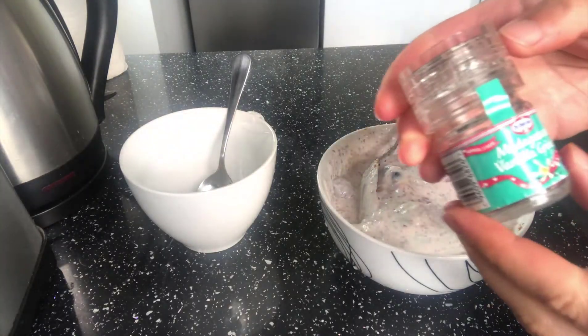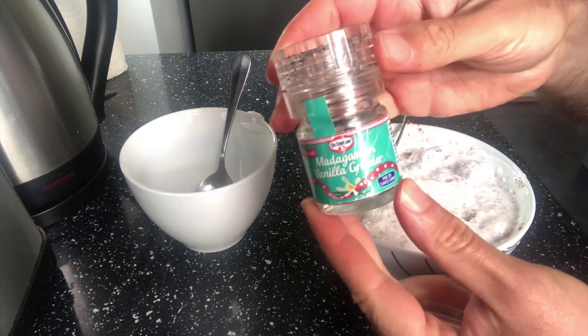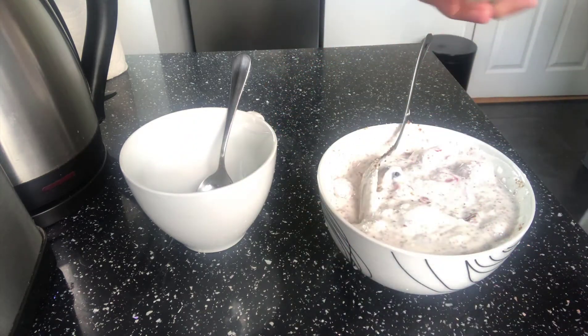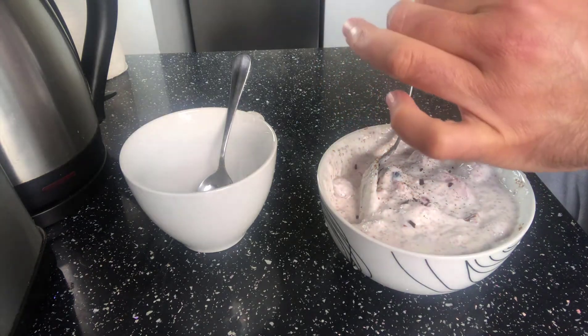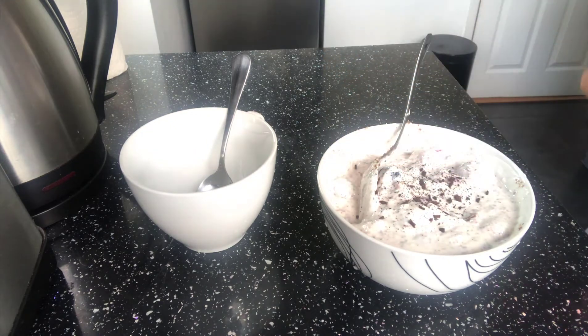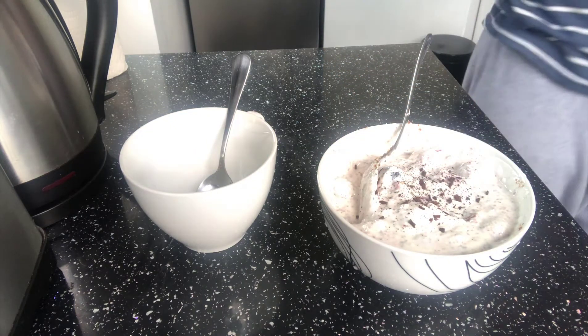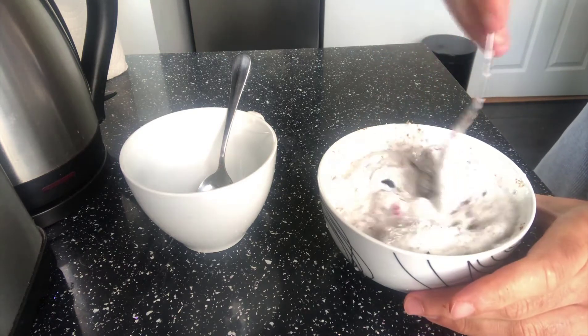Then guys, the last one — I'm going to add a little touch of vanilla. This is just very little, a little bit of vanilla, just a sprinkle.